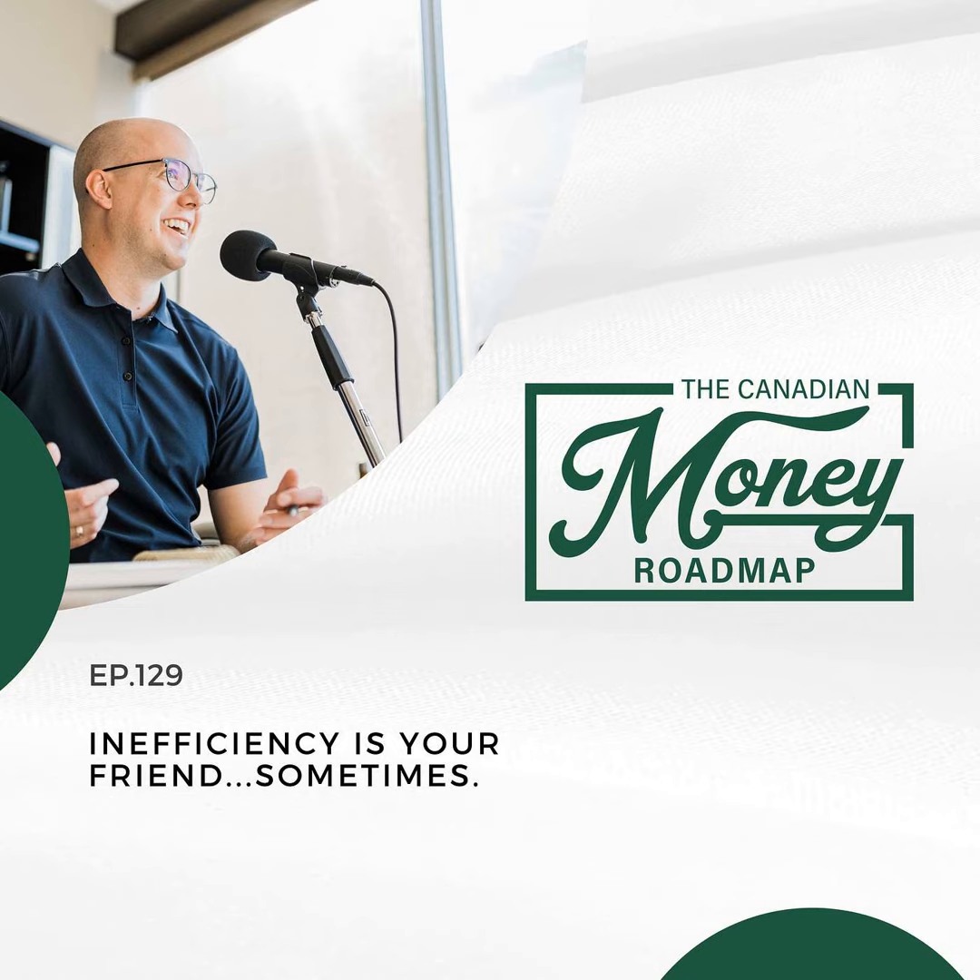Thanks for listening to this episode of the Canadian Money Roadmap Podcast. Any rates of return or investments discussed are historical or hypothetical and are intended for educational purposes only. You should always consult with your financial, legal, and tax advisors before making changes to your financial plan. Evan Neufeld is a certified financial planner and registered investment fund advisor. Mutual funds and ETFs are provided by Sterling Mutuals, Inc.